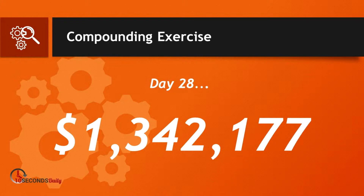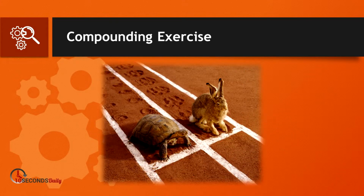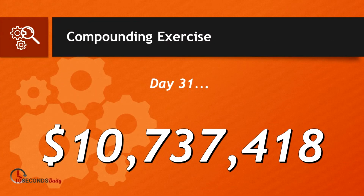And 28 days later it's grown to $1,342,177. It's the same old story — like the tortoise and the hare. It's not always the fast and the agile but the slow and the steady that win the race. Persistence and consistency will win every time. After compounding for 31 days, the value of that penny has grown to an amazing $10,737,418.